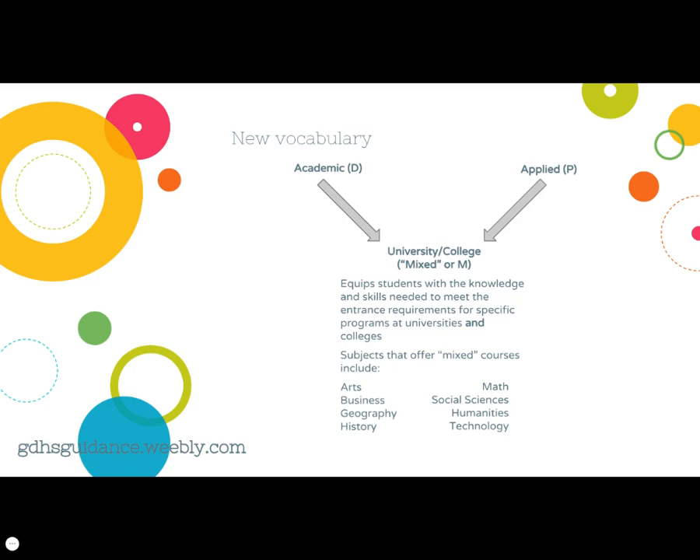A new course pathway begins in grade 11 as well. This pathway does not exist in grade 9 and 10, but equips students with the knowledge and skills needed to meet the entrance requirements for specific programs at universities and colleges. This new terminology is called university/college, commonly known as mixed courses, and is signified by an M in the course code. We have a number of department areas that offer mixed courses, and this pathway is an option for students from either the academic or applied pathways from grade 10.